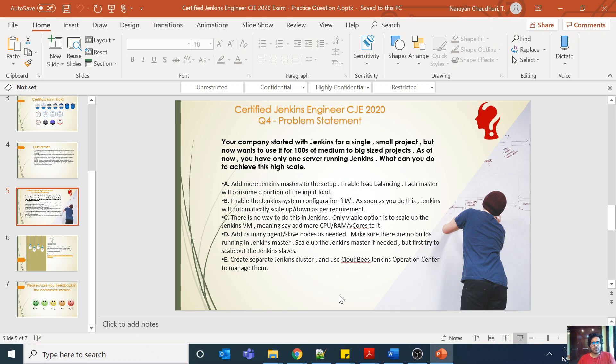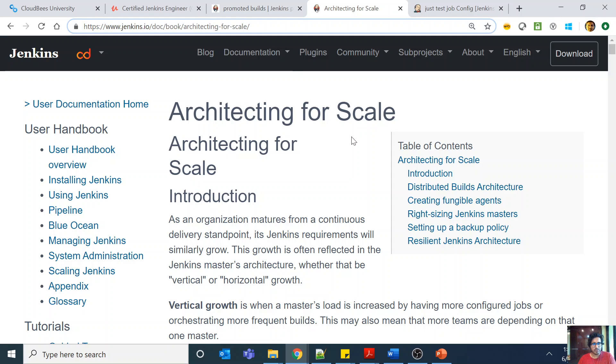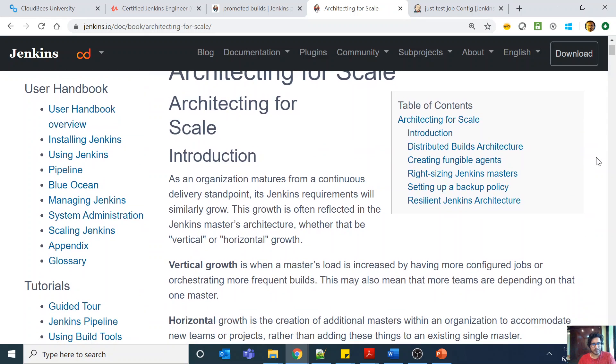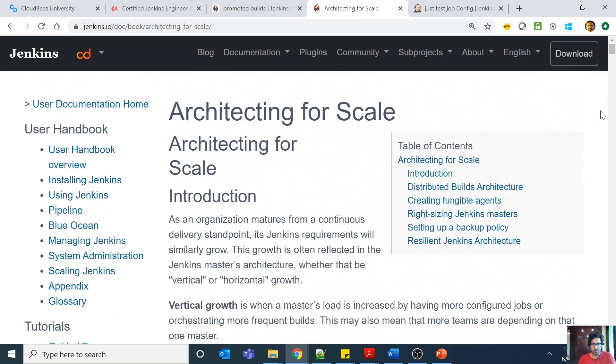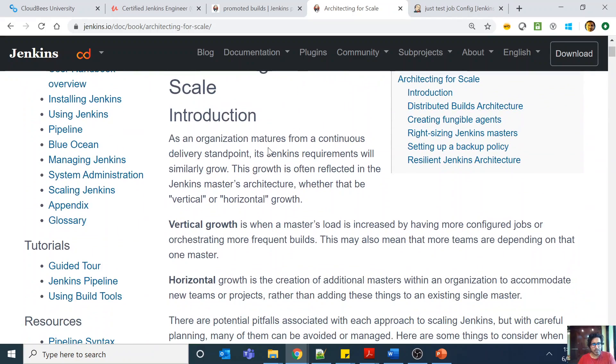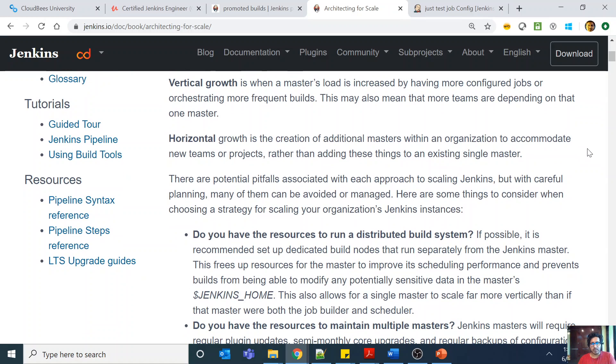Before we go to the answer, let's check this part which is Jenkins architecting for scale. This is a very good document and it's worth reading in full. As an organization matures from a continuous delivery standpoint, the Jenkins requirements will similarly grow. This growth is often reflected in the Jenkins master's architecture, whether that is vertical or horizontal growth.